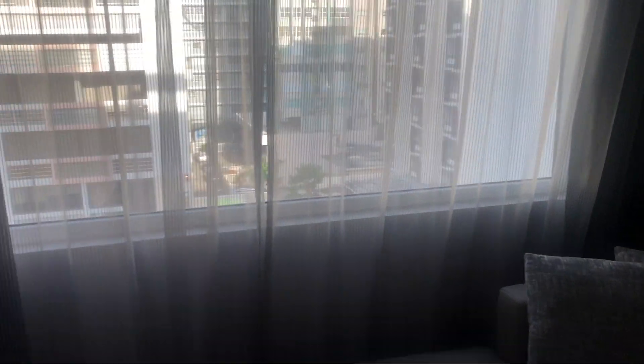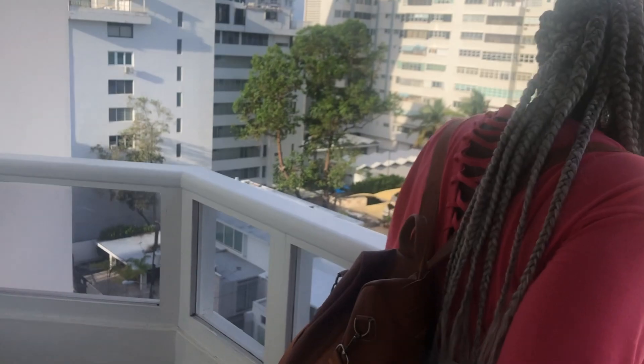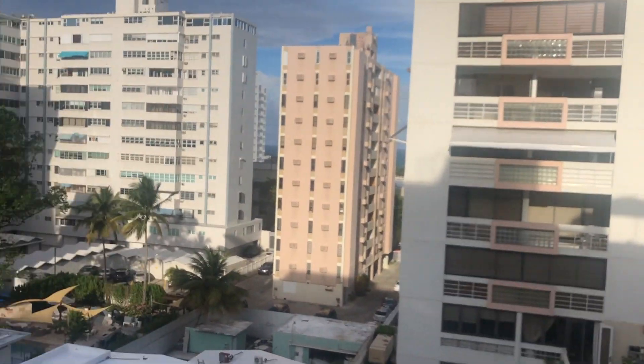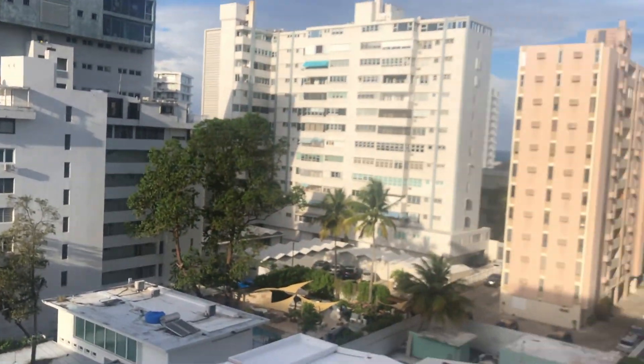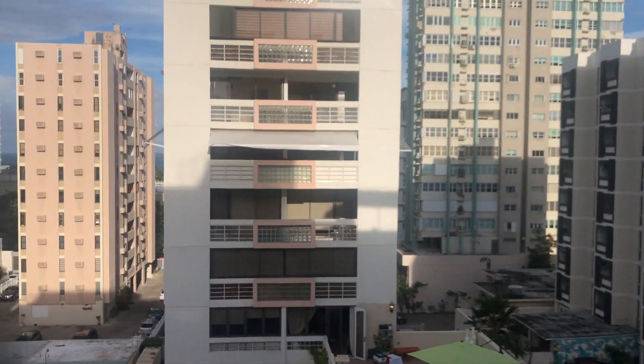They continue exploring the suite — the washroom has its own separate room. They step out onto the balcony and see both the ocean and the city. The mom says, "This is so surreal. Such beautiful weather. It's perfect." The vlogger wishes her a happy birthday. The mom is completely in awe of the whole experience.